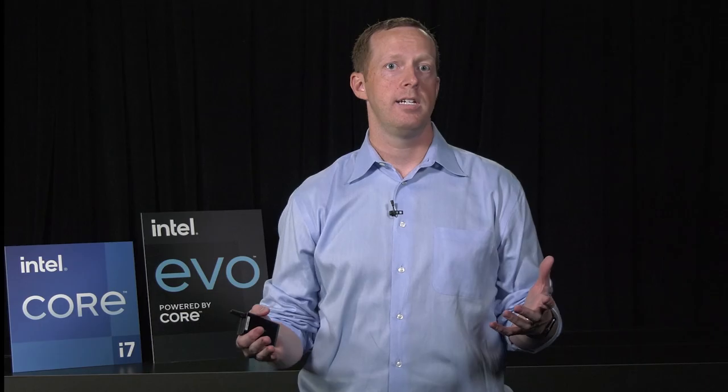For 11th Gen Tiger Lake, this means we offer performance that scales from 7 watts up to 28 watts with the same SoC. The package differs between what we call our UP3 and UP4 designs, mainly for size restrictions for the slimmest implementations, but the fundamental Tiger Lake silicon remains the same. You will find Tiger Lake in premium ultra-thin fanless systems, thin and light leadership products, and ultra-mobile gaming high-performance models, all determined by the OEM and what they want to build for their customer.